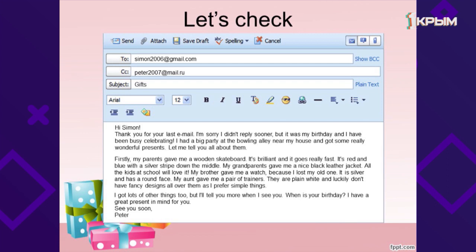Hi, Simon! Thank you for your last email. I'm sorry I didn't reply sooner, but it was my birthday and I have been busy celebrating. I had a big party at the bowling alley near my house and got some really wonderful presents. Let me tell you all about them.